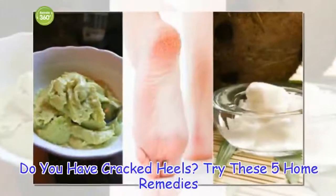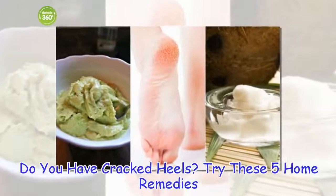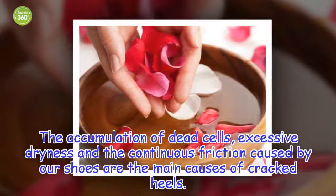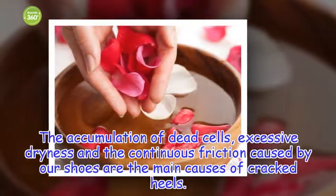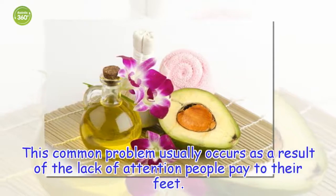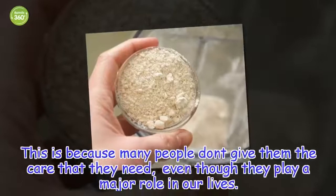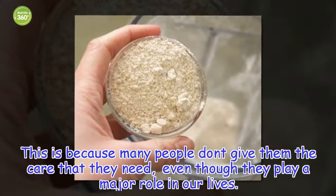Do you have cracked heels? Try these 5 home remedies. The accumulation of dead cells, excessive dryness and the continuous friction caused by our shoes are the main causes of cracked heels. This common problem usually occurs as a result of the lack of attention people pay to their feet, because many people don't give them the care that they need, even though they play a major role in our lives.